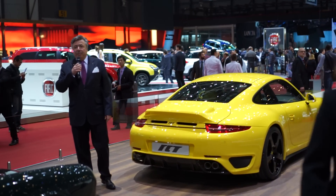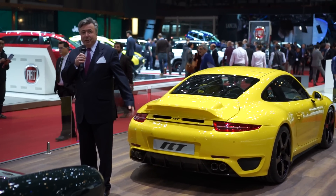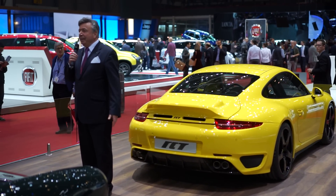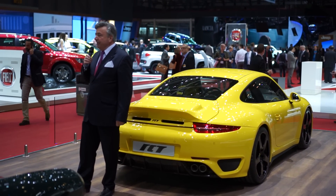I would like to introduce myself. My name is Alois Ruf. I'm the owner and founder of Ruf Automobili, and I welcome you today at the stand of Ruf in Geneva for the 84th Salon d'Automobili.